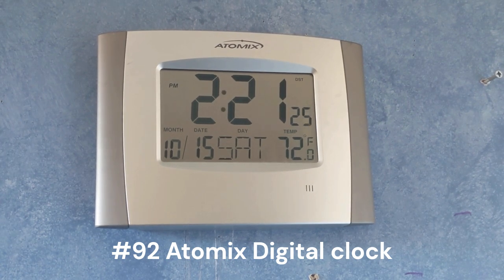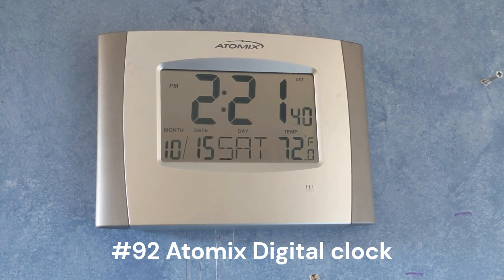This right here is an atomic digital clock. Unfortunately it hasn't really been keeping good time because the seconds aren't synced up correctly to my analog atomic clock or my other atomic clock. Pretty unfortunate.